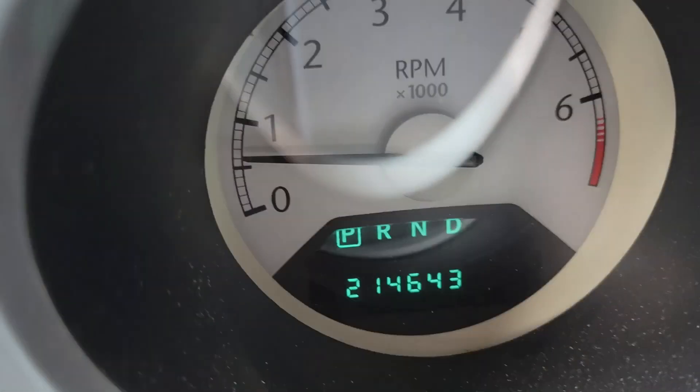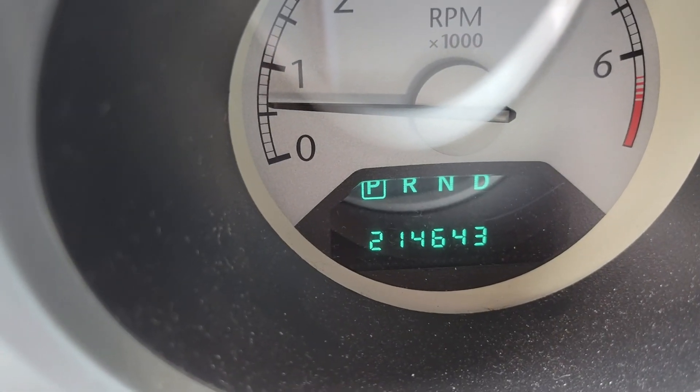Just a little update: I've had this car three and a half years and it has 214,643 miles on it. It's been a pretty decent car. The things I've had to replace include a new radiator, water pump, obviously brake pads, and more.